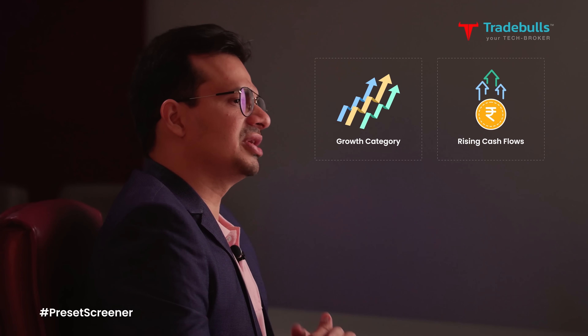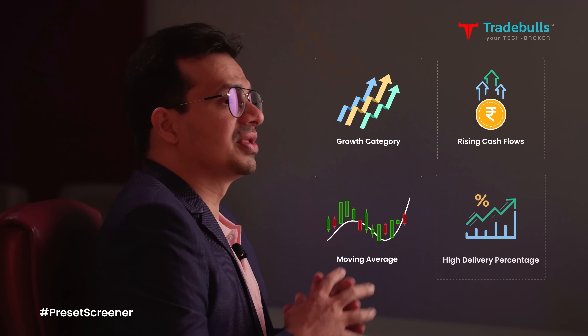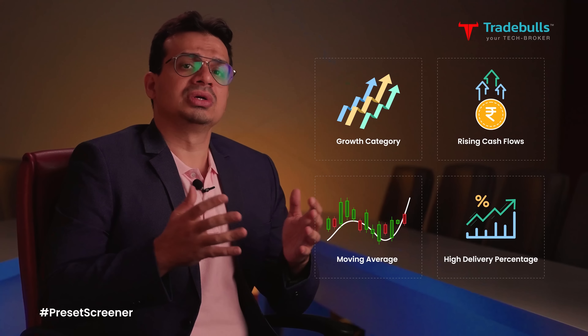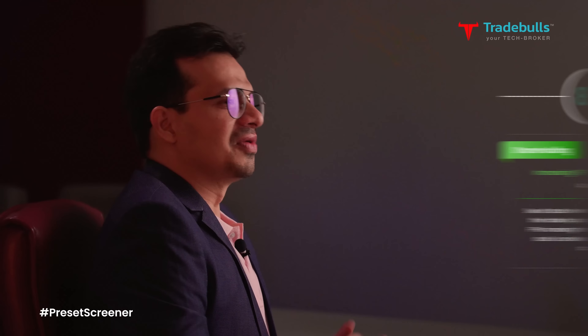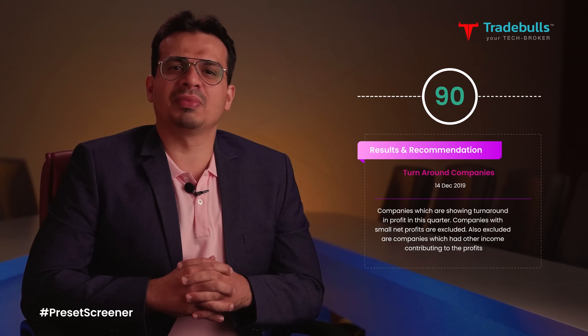For example, stocks that are undervalued but are in the growth category, stocks with rising net cash flows, stocks near important moving averages, or with high delivery percentage, or stocks with rising results and so on. With more than 90 such preset screeners to choose from, we help you select the best ones on the click of a button.